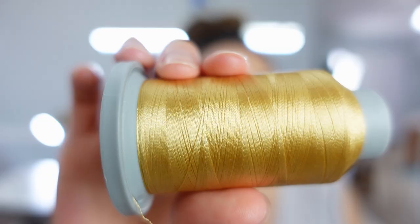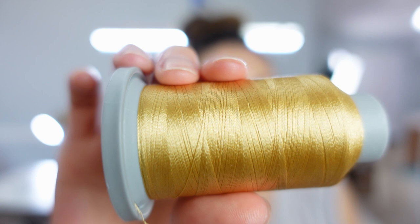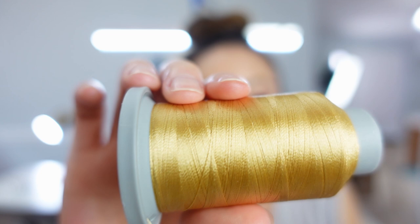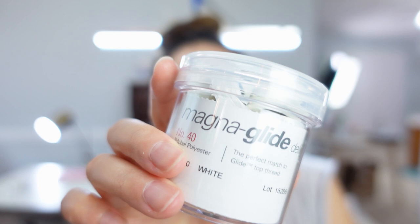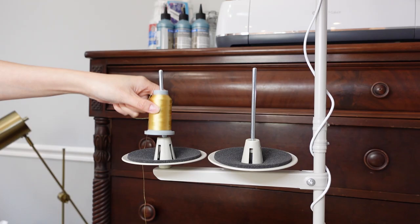I ordered the Glide thread in quite a few different colors, and over the next few weeks and months I'm going to be trying it out for sewing, quilting, and even embroidery machine stuff. I was also super curious about this product — it's called Magna Glide bobbins — and there is a magnetic core in the center which keeps it in the bobbin case. I've heard really good things about it, so I ordered a jar and we're going to try that out as well.